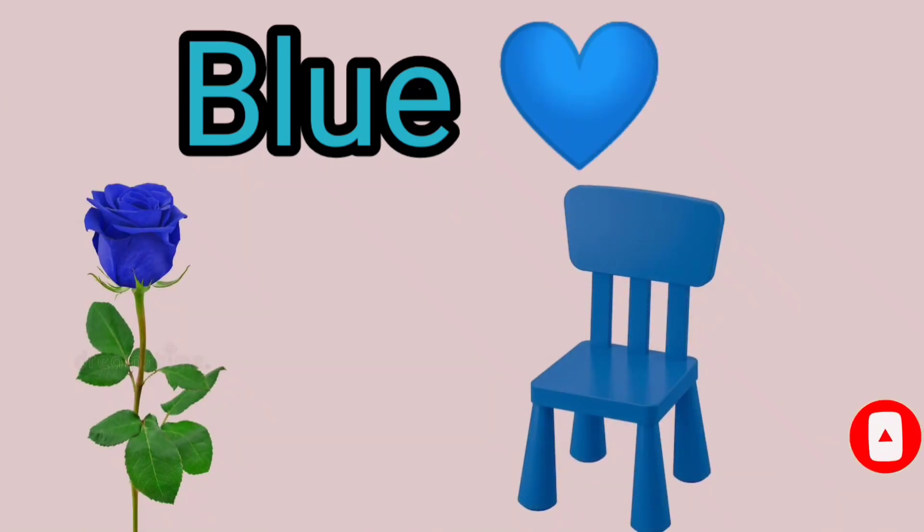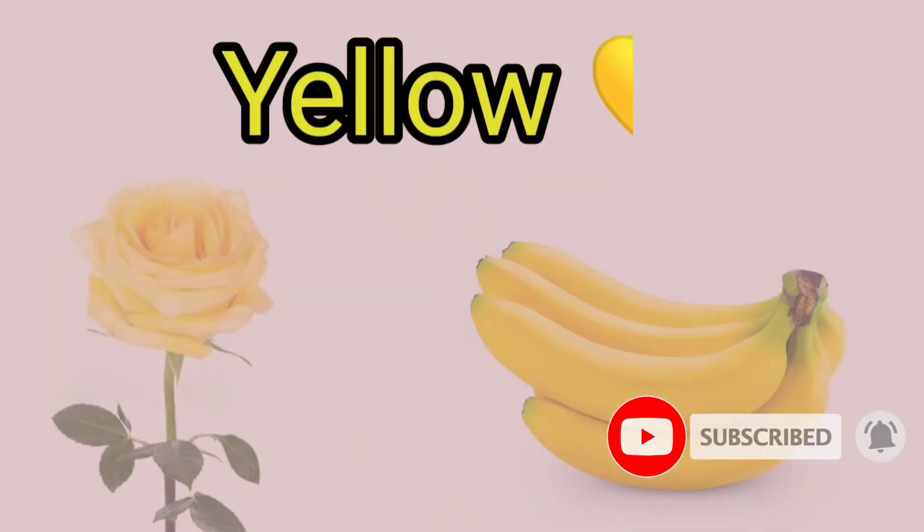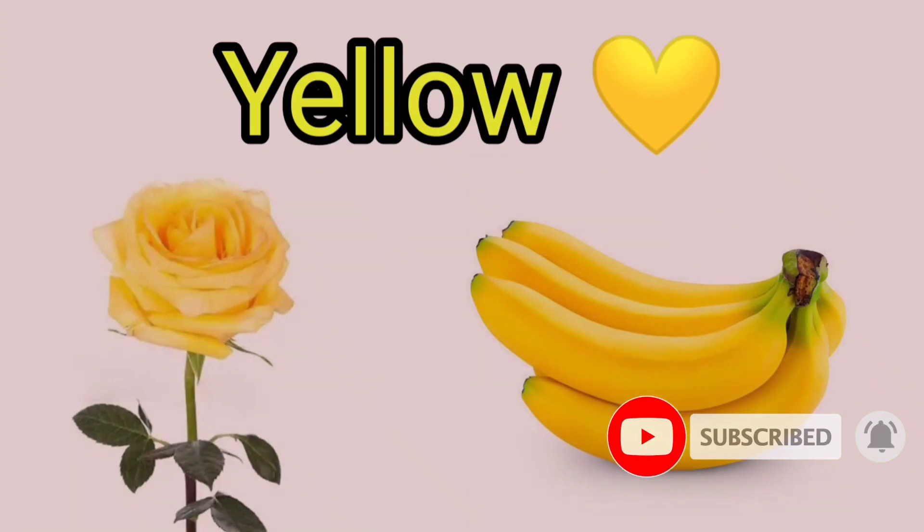Blue, B-L-U-E, Blue. Yellow, Y-E-L-L-O-W, Yellow.